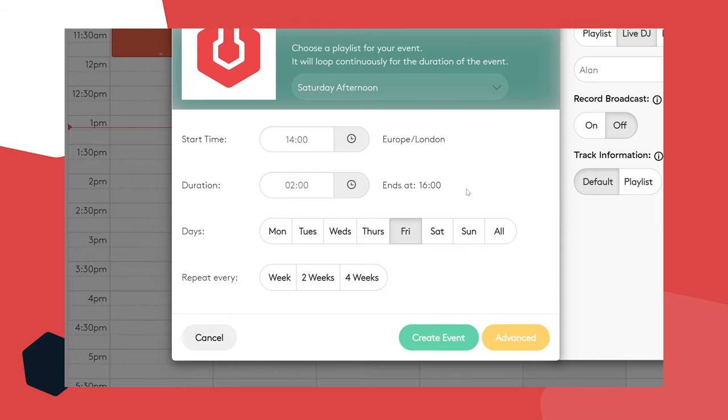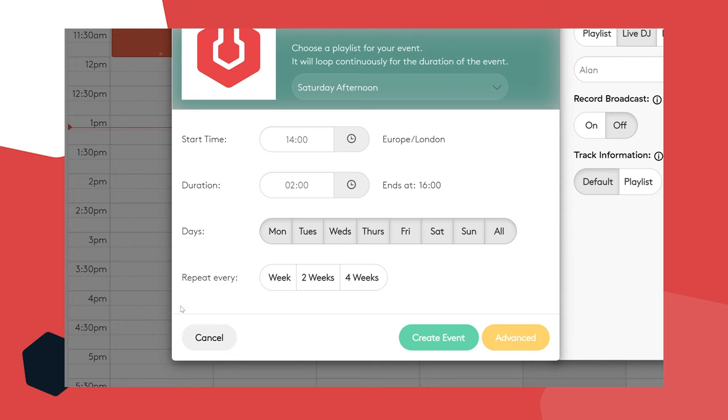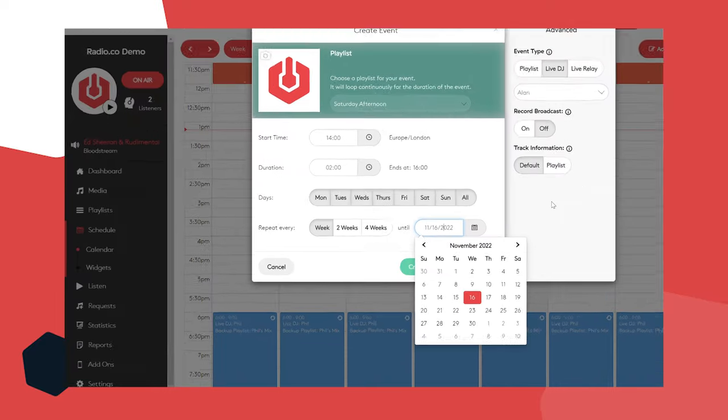What days of the week is it broadcasting? Is it just Friday, or also Saturday or Tuesday? Pick any day you like and the software will replicate it — you don't have to keep coming in and scheduling every single day. I'm going to click all so it's every day two till four. You can also decide if it's a recurring show on a weekly, monthly, or yearly basis — I'm going to repeat every week until February 14th.